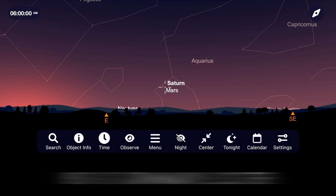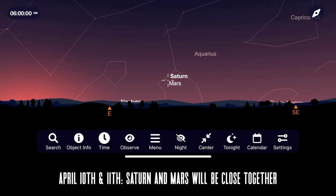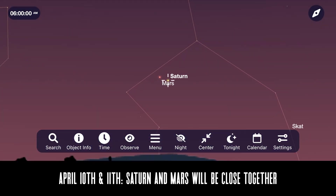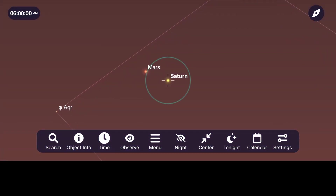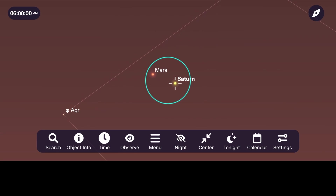Let's switch our attention to the morning sky about 30 to 45 minutes before sunrise, where a very similar thing will be occurring but this time with Mars and Saturn. They will be very low to the horizon, so make sure you aren't looking for them in the east when the sun starts to rise.